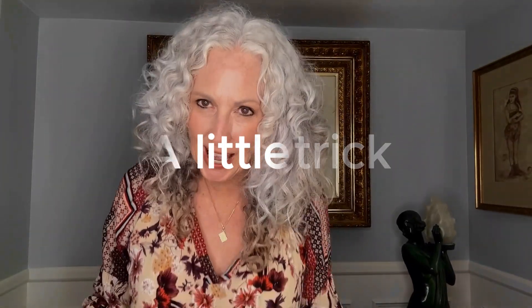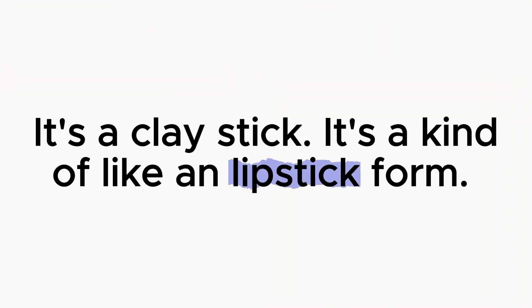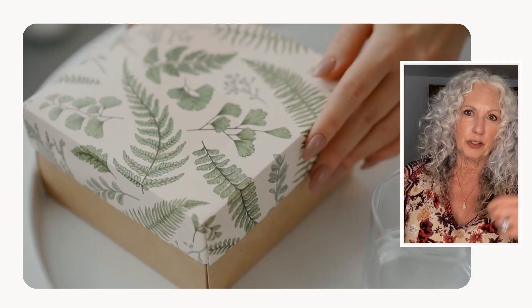I'm just here to bring you a little trick — maybe you already know it, but I'm going to tell you anyway. I think it's a great way to save some pennies on cosmetics. I really love this cosmetic — it's a concealer by Tarte cosmetics, T-A-R-T-E. It's a clay stick, kind of like in lipstick form. Normally, once you get down to this level and there's no more stick left, you toss it and buy a new one.